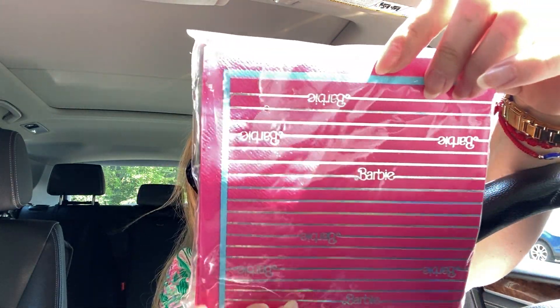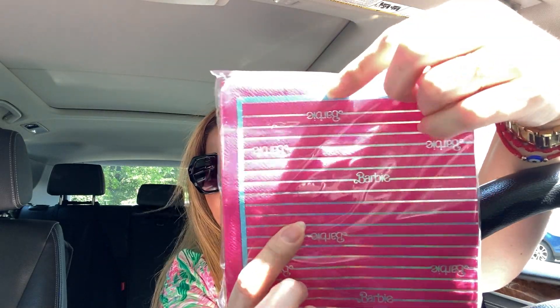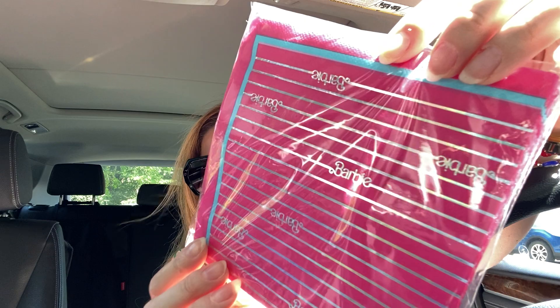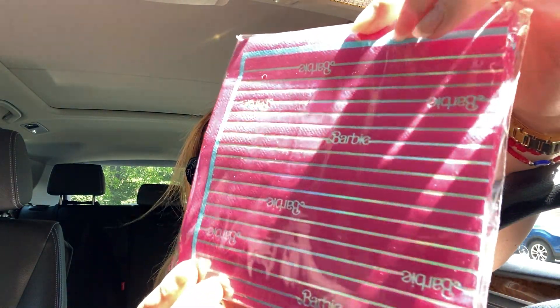Look at these beautiful napkins — they have holographic lines, they are hot pink, and it says Barbie. Isn't that so beautiful? I just love it. I bought a few things and I'm going to show you only a few of them today, because I'll be doing another video with the rest.